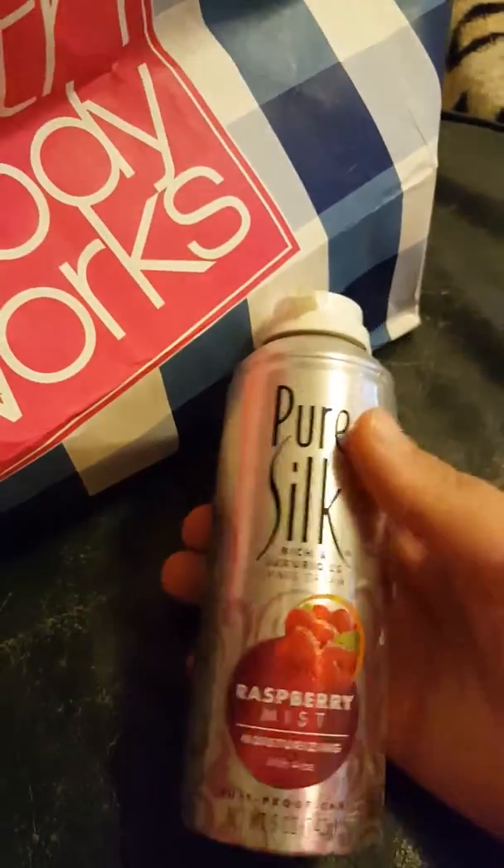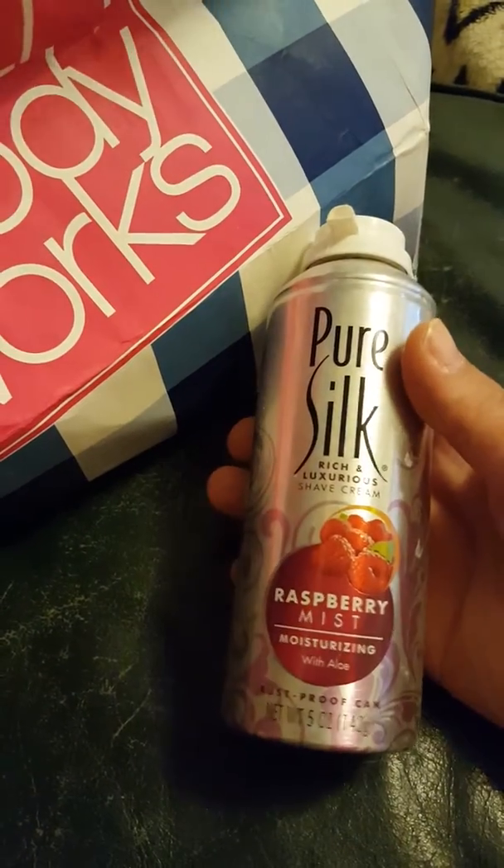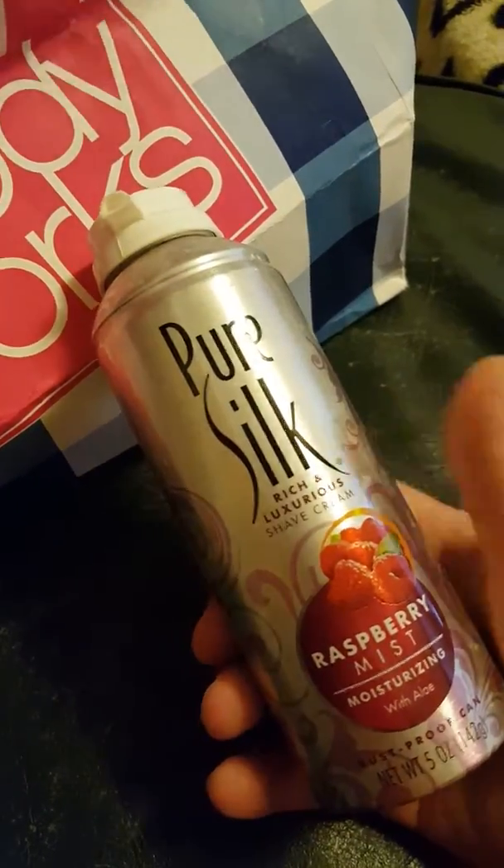Then I have a Pure Silk Shaving Cream in the scent of Raspberry Mist. I do enjoy these and I will continue getting them.